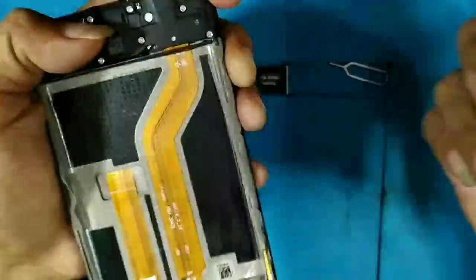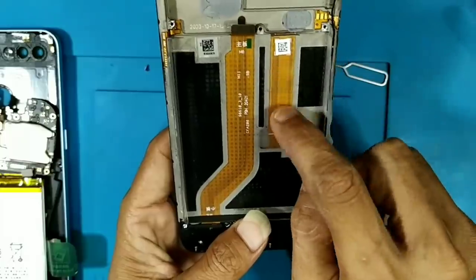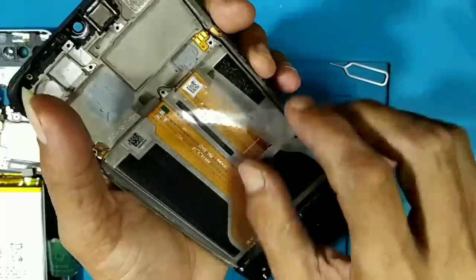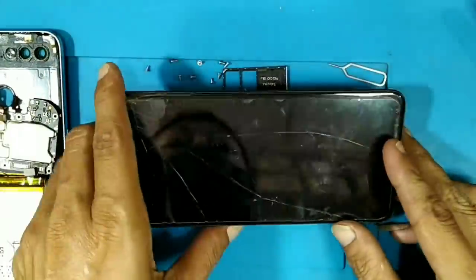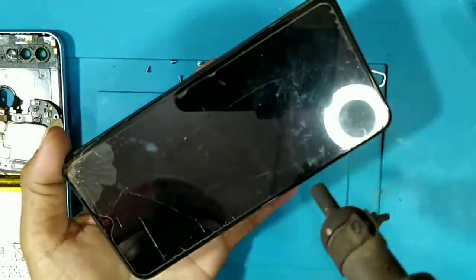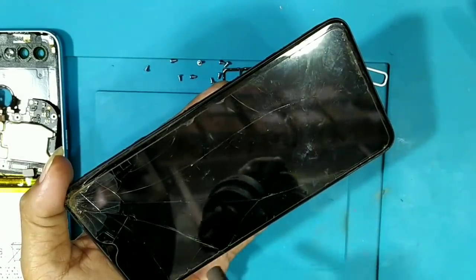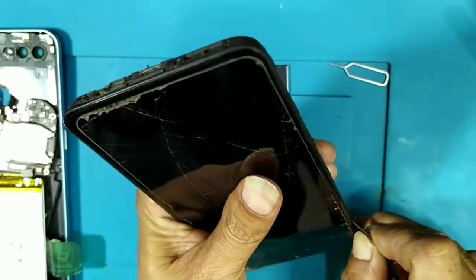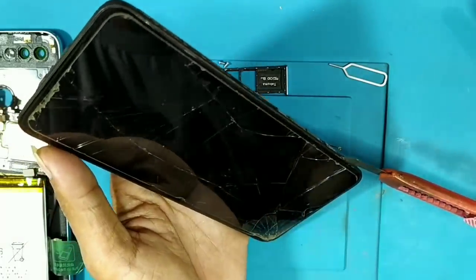Saya copot juga untuk bagian baterai, karena kita mesti lepas baterainya. Nah ini fleksibel untuk LCD ya. HP ini kelihatan banget belum pernah dibongkar ya, terutama baterainya juga belum pernah diangkat. Kita akan copot bagian LCD-nya. Seperti biasa ya, untuk mengangkat LCD bisa menggunakan hair dryer ataupun bisa menggunakan blower ya. Kalau blower, setelan anginnya 3, lalu panasnya 0,5. Pastikan tembak di setiap sisi-sisinya. Lalu kita awali dengan cutter, karena dia masih kuat ya, untuk membuka celah.